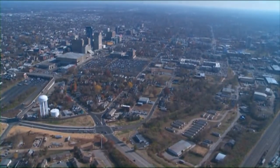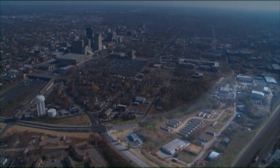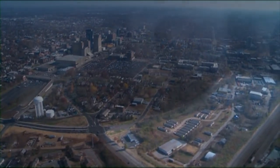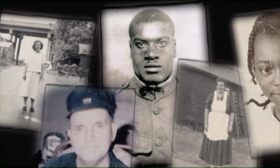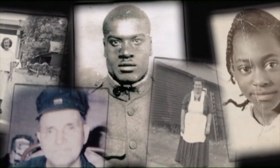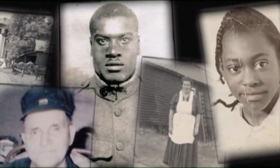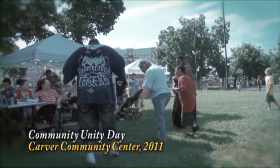Davis Bottom is located about a half mile southwest of downtown Lexington. Established in the 1860s, this neighborhood was home for thousands of European, African-American, and Appalachian families who moved to Lexington during several waves of migration. I consider it almost like its own little village, per se, because of the connectedness between the people here.